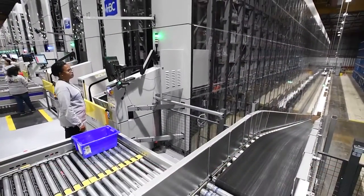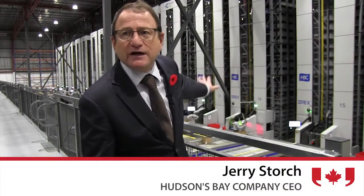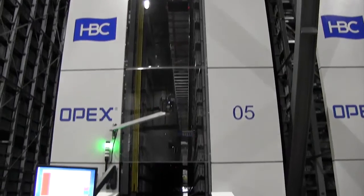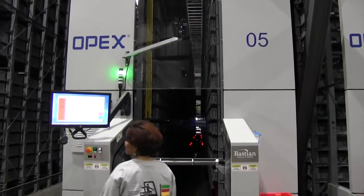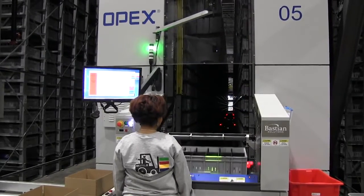This system is powered by robots. And these robots can crawl all over this giant product array you see here and pick out the totes that have the product that we're looking for and bring them down to the pickers who stand at their picking stations, take the product out of the tote,